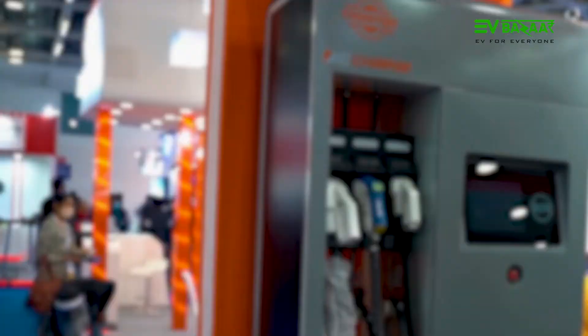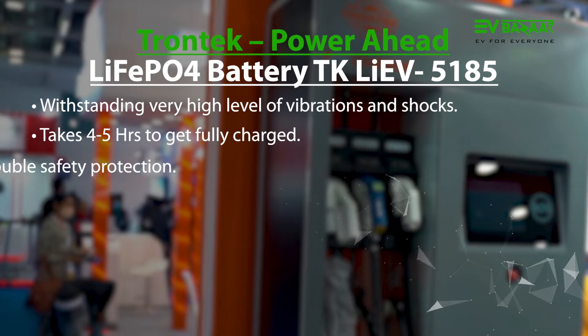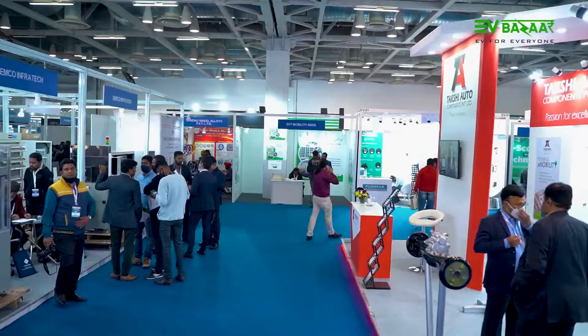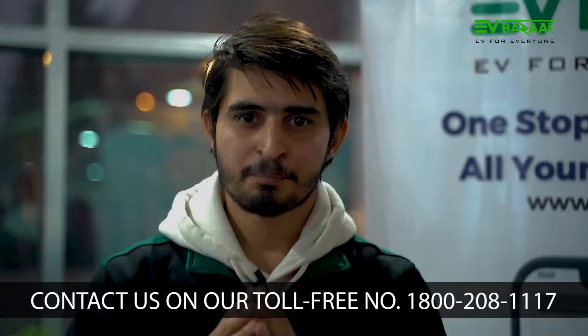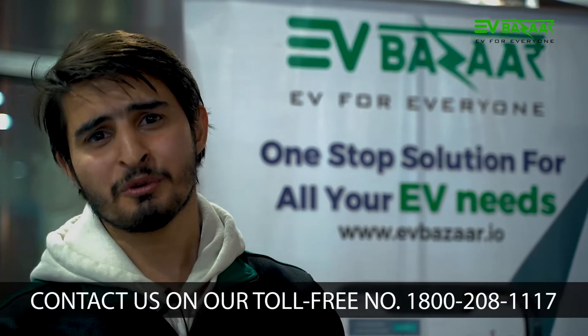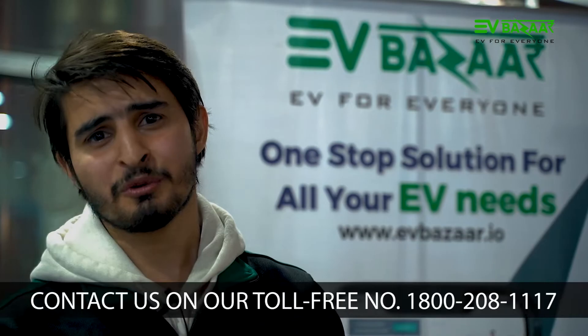I think that's all for the batteries. Thank you so much for connecting with EV Bazaar. Thanks for your time. Before I leave, don't forget to visit EV Bazaar's website and social media platforms, where I will introduce you to amazing and innovative EV-related information. Stay with EV Bazaar.